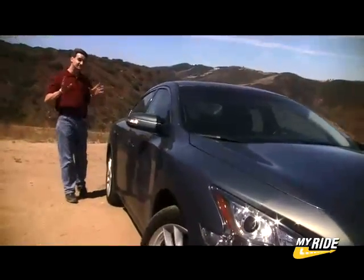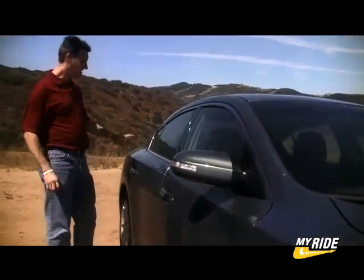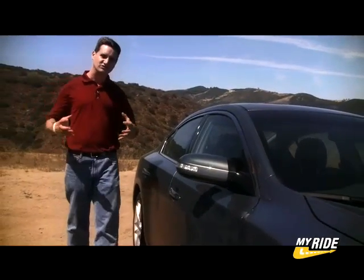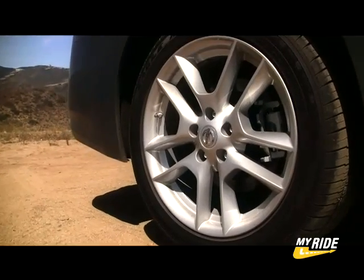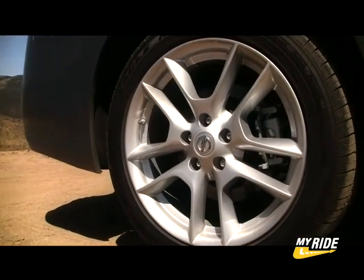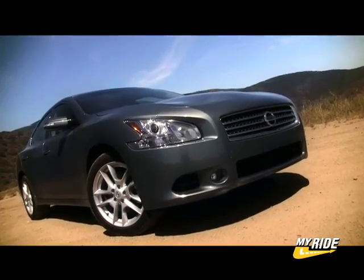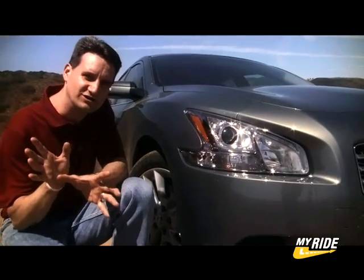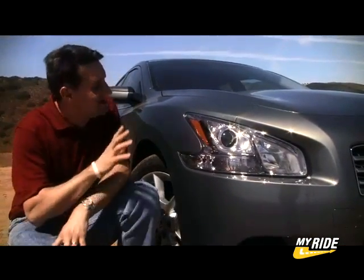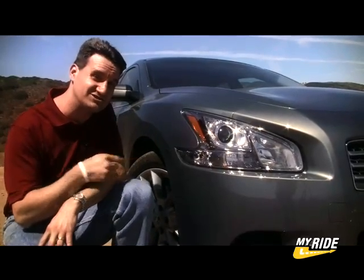Since the Maxima is a sports sedan, Nissan really wanted to communicate that with the styling, and for the most part they did a good job. You have these nice wide fenders that look really muscular, a nice low hood line, 18-inch wheels are standard, and you can get 19 inches as part of an option package. There's a broad, aggressive, blunt nose, and then you have these headlights. Far and away, this is what people are going to look at when they see the new Maxima. Nissan calls them L-shaped, but am I the only one that sees lobster claws?